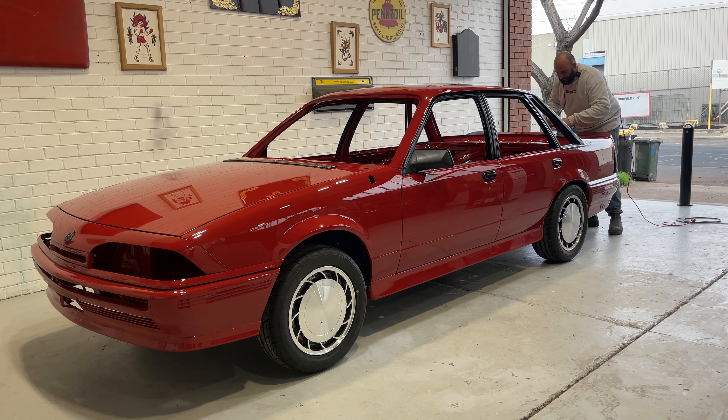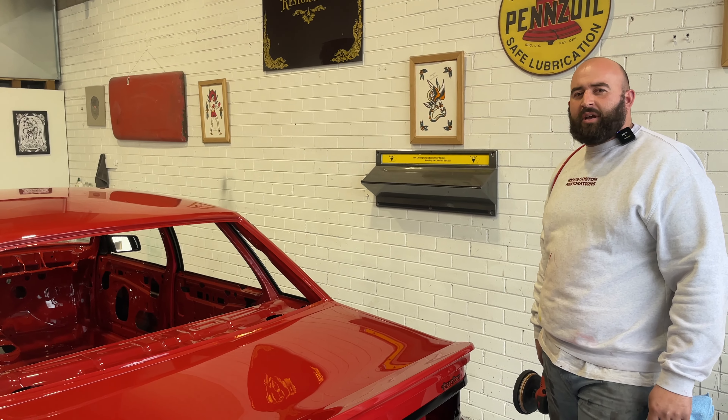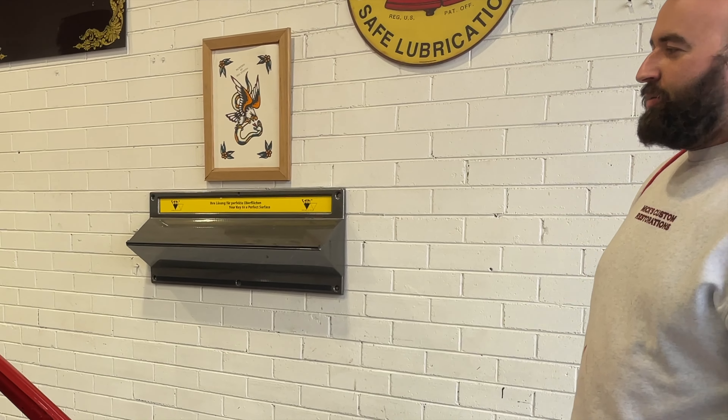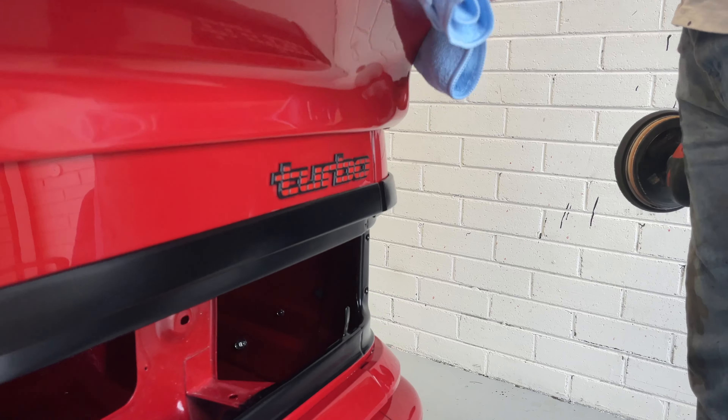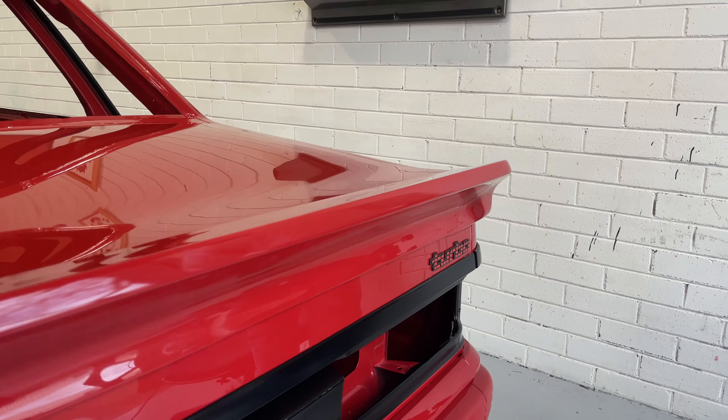I know this is the Nissan engine. Yeah, Nissan RB30. So one of the best engines Holden ever made. Turbo bench, just to prove it.